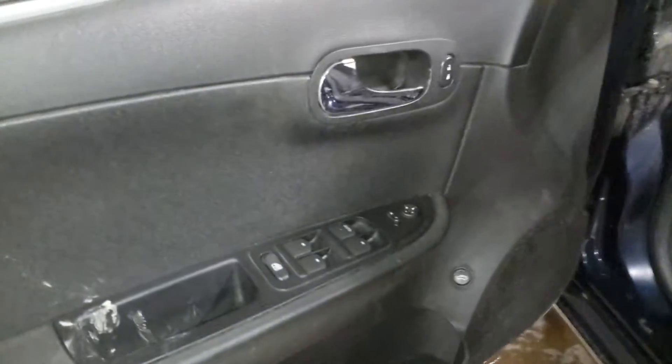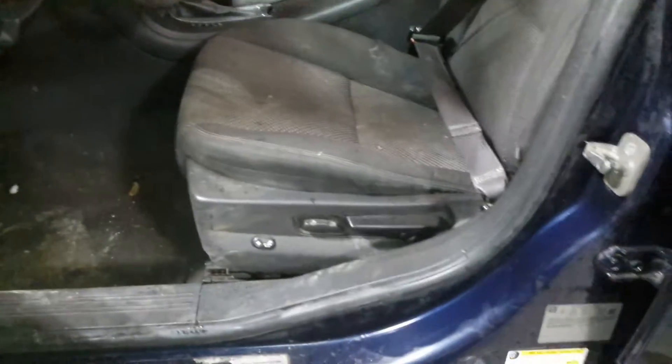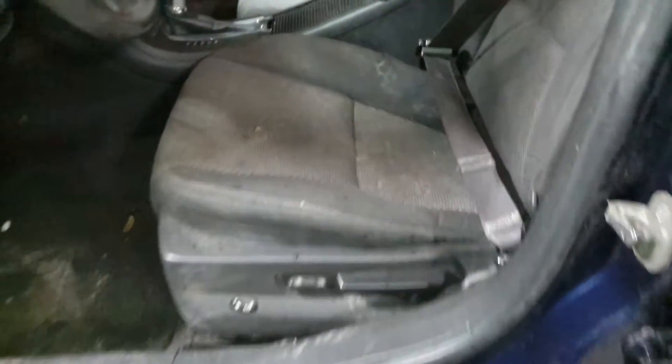Black cloth interior, power driver's seat. There are some cigarette burns in the seat.